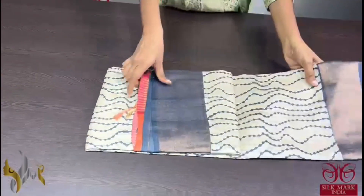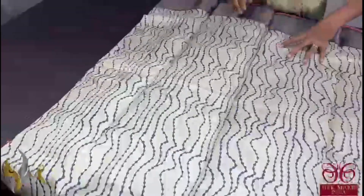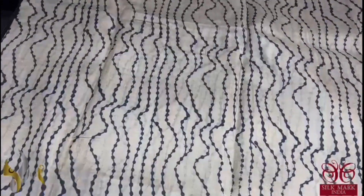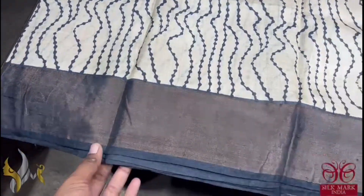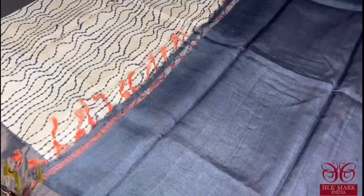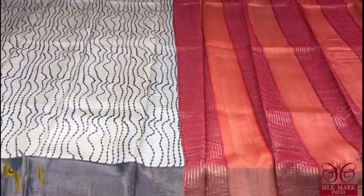Pure Tassa Silk Sari, premium quality, hand block printed with zari borders, done on a premium acid washed boiled tassa fabric. Here we have a very elegant cream color sari with curvy vertical lines pattern — very different one. You can see dots in it and we have an antique zari with black color border. The pallu of the sari is a dual color red and orange, and we have a contrast border; black color plain blouse with zari border. Beautiful combination sari and it comes with authentic silk mark.